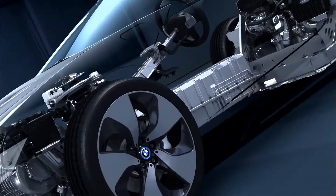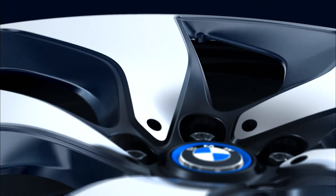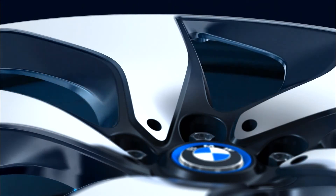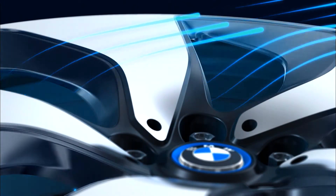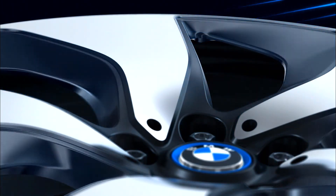The patented forged aluminum aero wheel rim is optimized for both lightness and aerodynamics. Reduced air resistance, reduced weight, and low rotational energy requires less engine power.